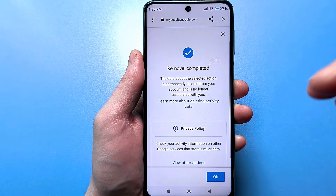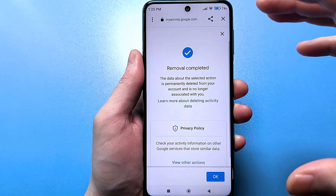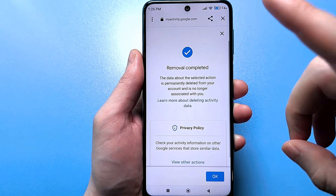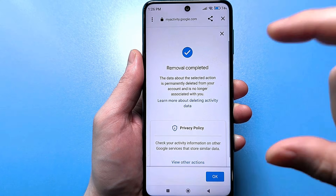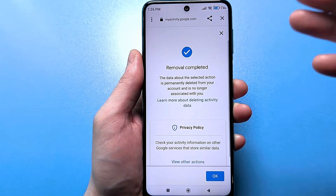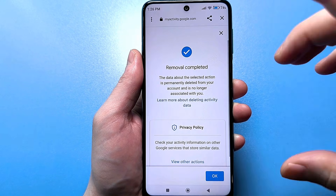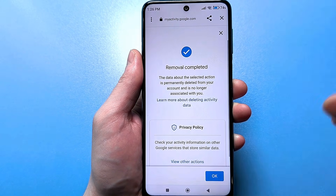We've deleted all the saved data that Google and YouTube collected about how you used your smartphone — what you searched for, what you watched, and where it happened. But we've left just enough data so that YouTube will continue to provide recommendations just like before. We haven't lost anything; YouTube will continue to work fully utilizing your interests.